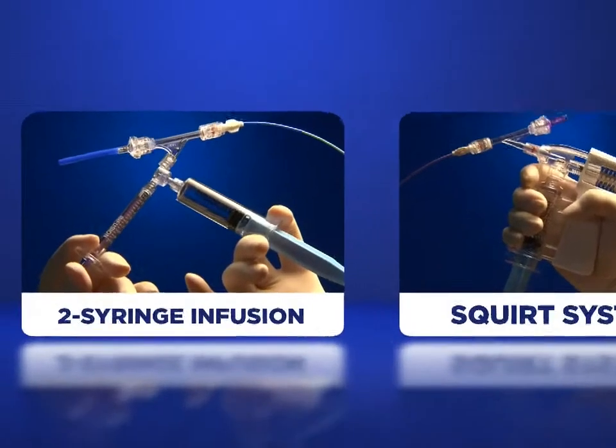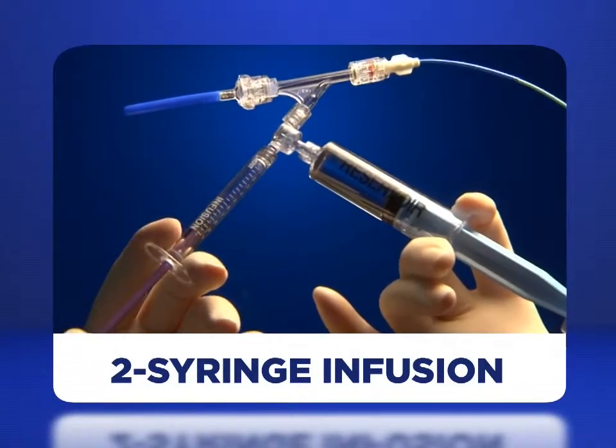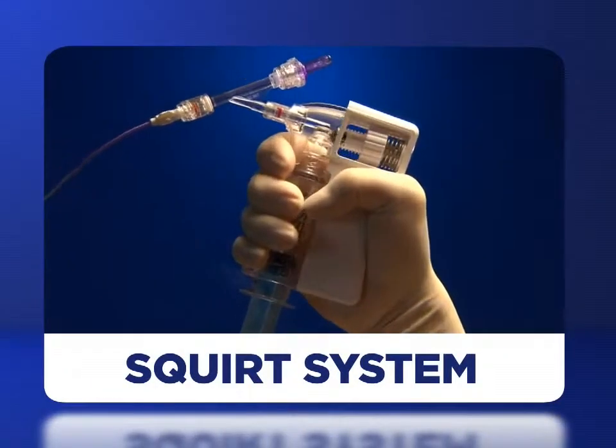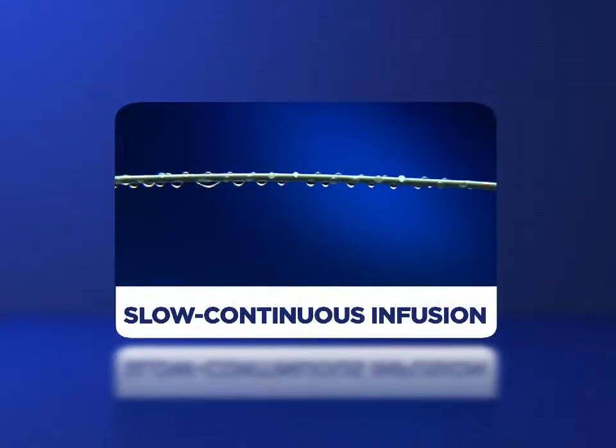The fountain infusion system provides multiple delivery options: traditional two-syringe infusion, pulse infusion via Merit Medical's exclusive Squirt Fluid Dispensing System, or slow continuous infusion.